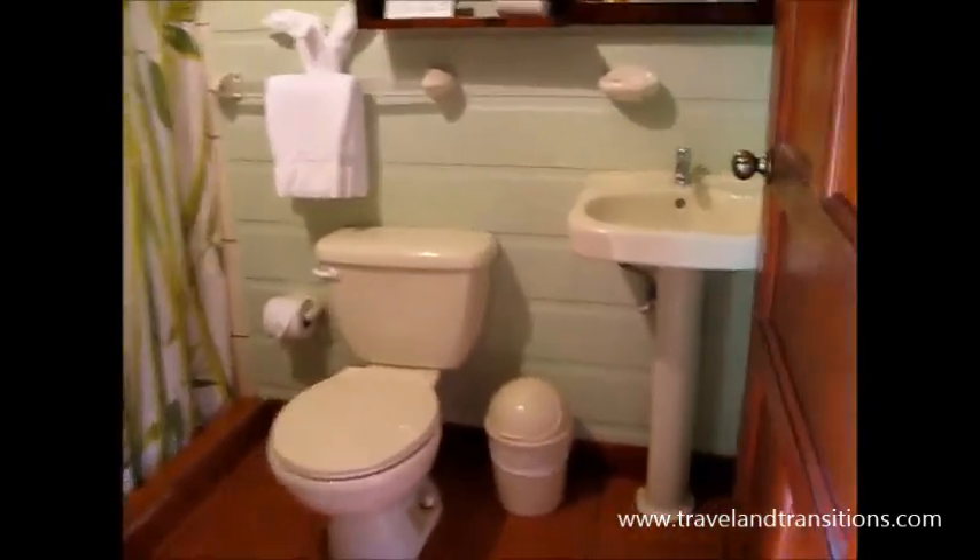Let me give you a quick peek into the bathroom before we head off to our next destination. Very nice bathroom, nice shower, toilet, and of course towel art even on the floor. It's quite amazing.